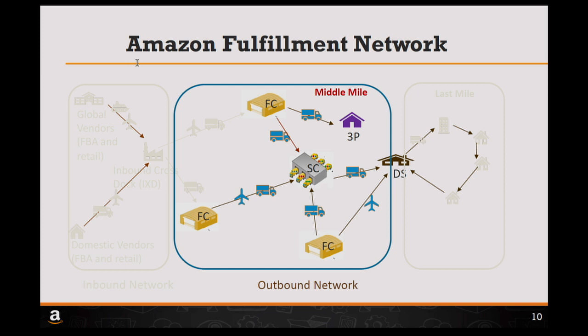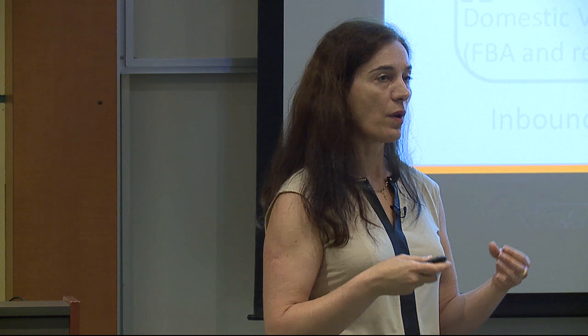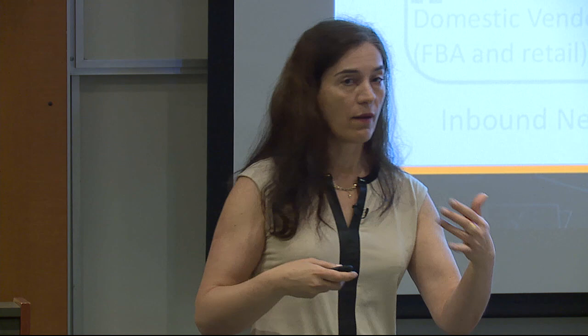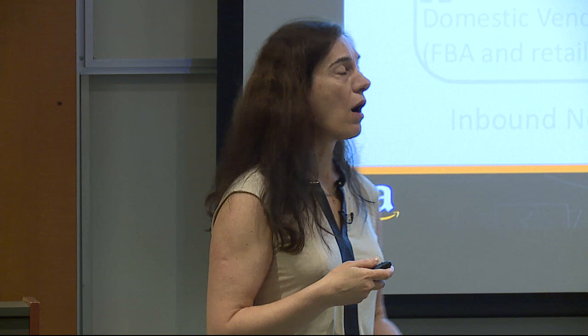Today I will focus on the Amazon fulfillment network — from the fulfillment centers where items are stored, until the delivery stations where the last mile restarts. This network is very dynamic. It's not a physical structure — it's the roads we use to transport items. We do not link every pair of buildings; we need to decide which pairs will have a lane with a high expected flow, so we can better utilize the trucks.